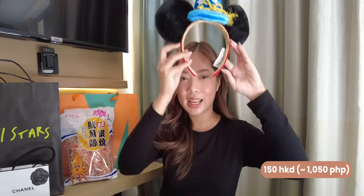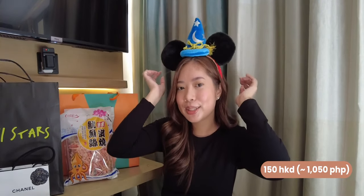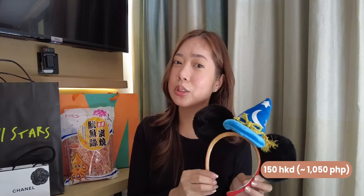Of course, from Disneyland, I just got this — ta-da! This is the headband of choice. I was looking for something pink and girly but when I tried this on, it's just so cute. Everything at Disneyland is more expensive but I really wanted to get one as a souvenir. This is around 1,000 Philippine pesos.